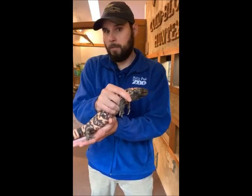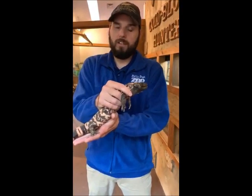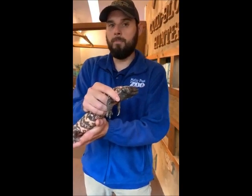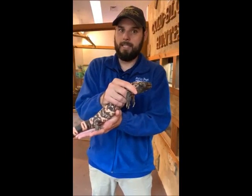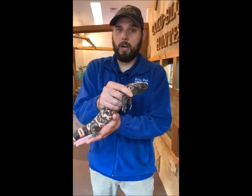They're not an aggressive animal at all. They want to hide. They want to survive. So even though they are venomous, the venom is only really there to help them eat. It's not really more of a defensive or offensive measure.